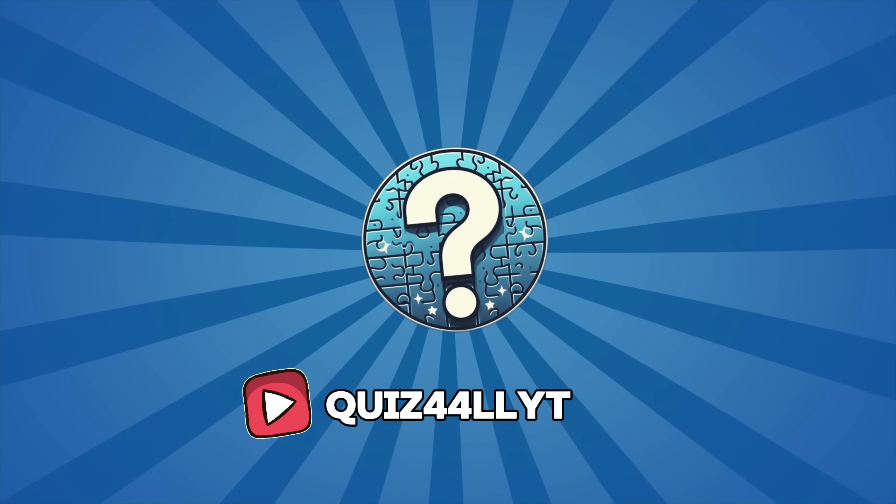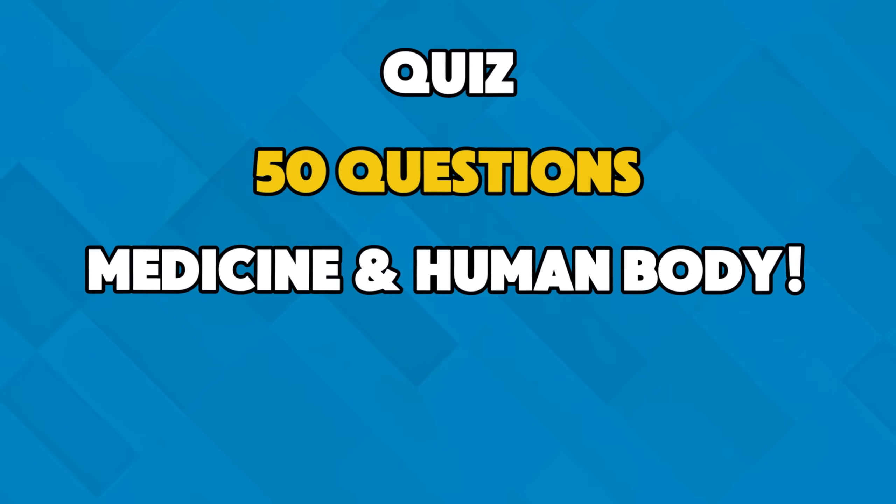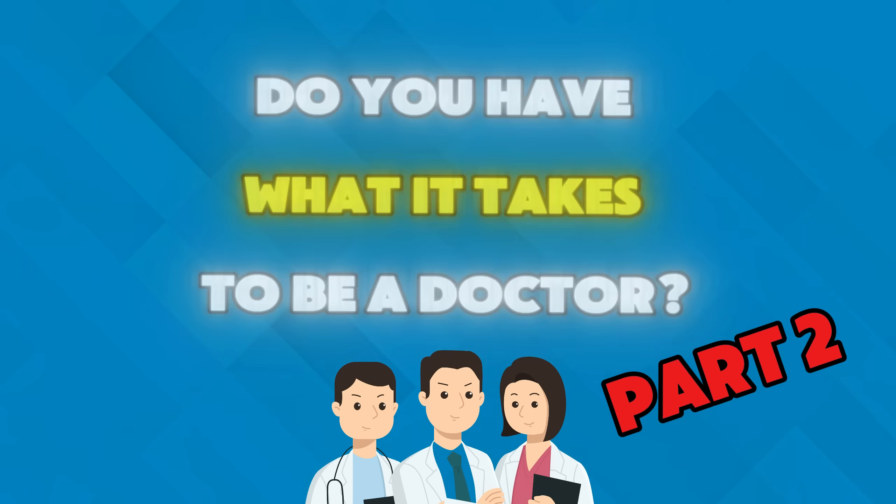Welcome to Quiz For All channel. In this quiz, you'll face 50 questions from the world of medicine and the human body. Do you have what it takes to be a doctor? Let's find out.